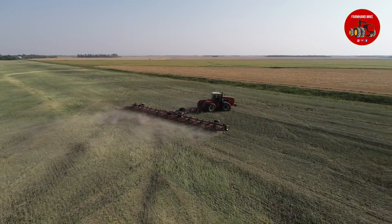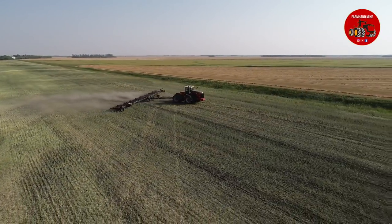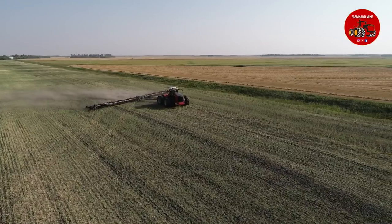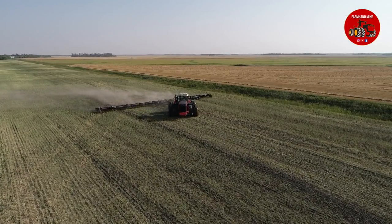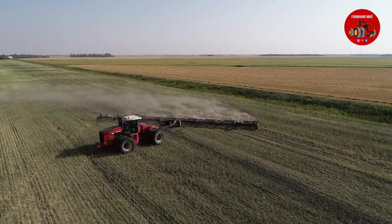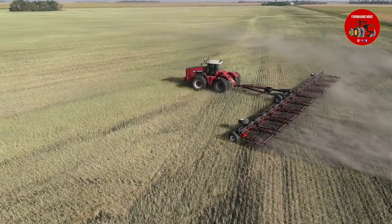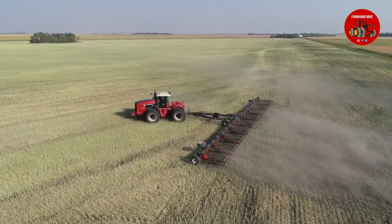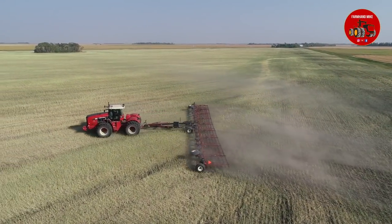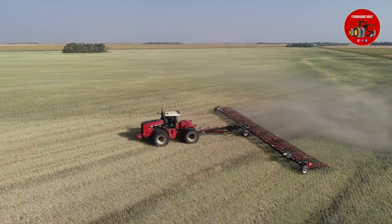This is really just going through the field here. Like I said, they harvested this the night before, just going through and kind of scratching the surface and working in and spreading out the residue that the combine left behind. And this farm here runs two of these Versatile 575 tractors. These tractors are running in fields only about 20 minutes away from the factory that they were built in.